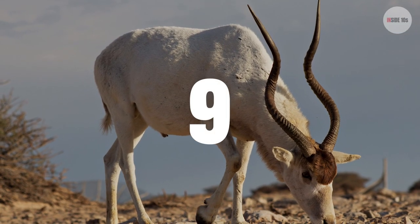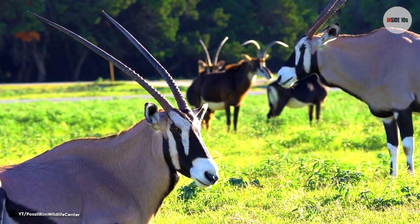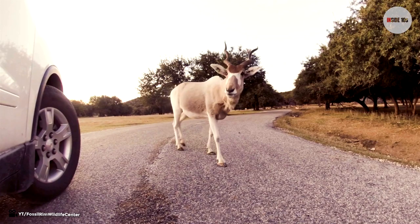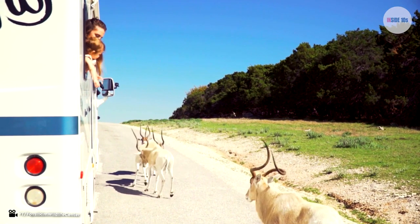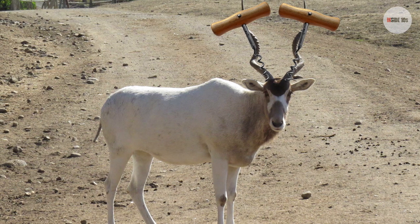Number 9: Addax. Addax are also from the antelope family. They are also endangered, meaning it is very rare to see an Addax in the wild. Their horns can grow up to 35 to 47 inches, which are absolutely huge. They are also called screw horn antelopes because of their remarkably twisted horns — they literally look like they have two massive corkscrews on the side of their head.